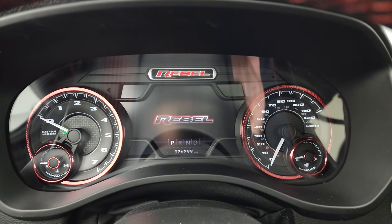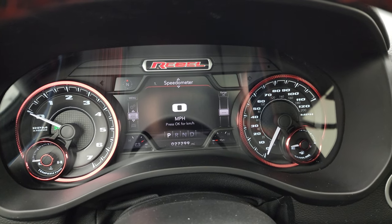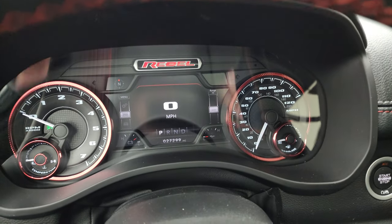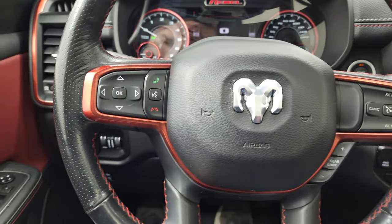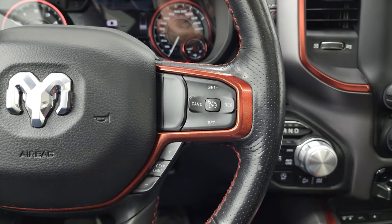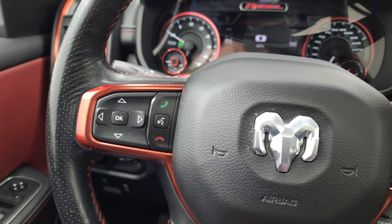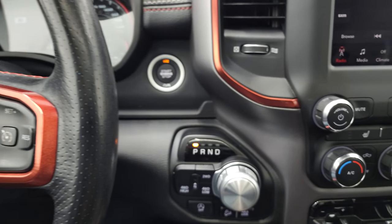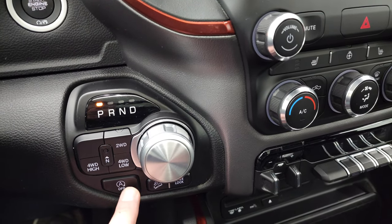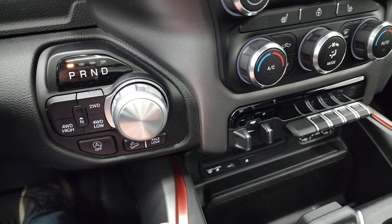This one has 27,299 miles. You get the Rebel animation at startup, digital speedometer, compass display — you can change those corners to read whatever you want. The steering wheel is very nice and clean — it's a leather-wrapped heated steering wheel. Cruise controls on the right, gear selector on the right as well. It does have Bluetooth and information center controls on the left. You get the push button start, the eight-speed turn dial automatic transmission, push button four-wheel drive, start-stop, downhill assist control, and rear axle lock.